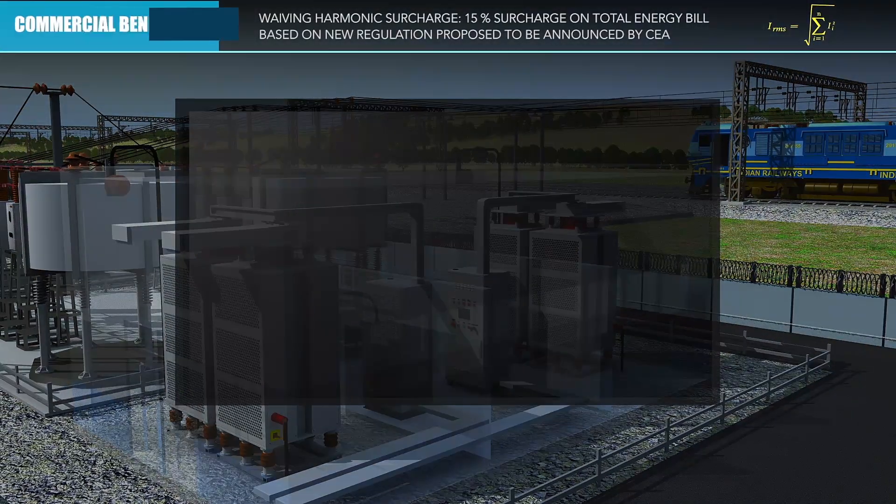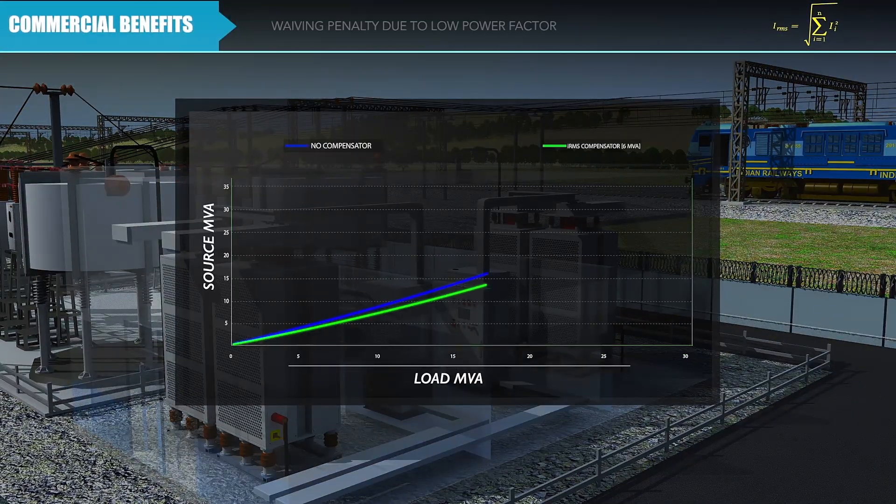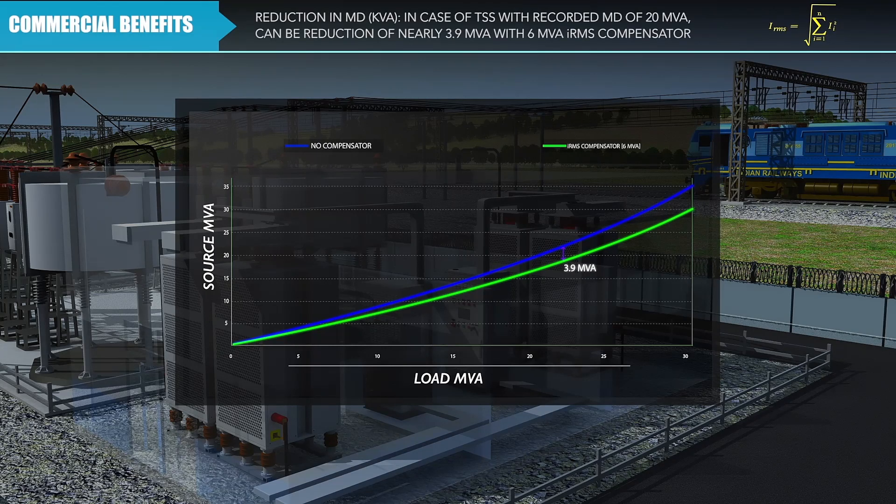Commercial benefits include waiving harmonic surcharge and waiving penalties due to low power factor, reduction in maximum demand charges by rupees 11.7 lakhs per month, and an annual saving of rupees 1.4 crores.